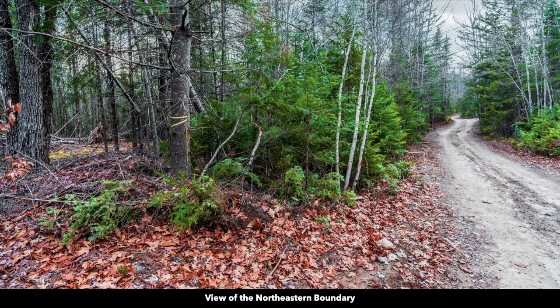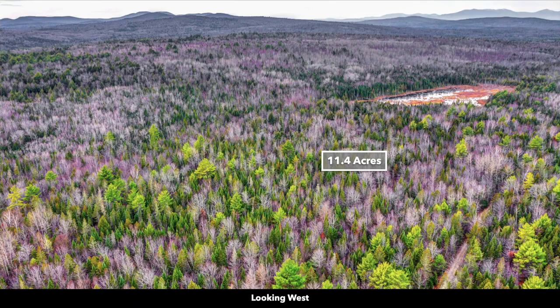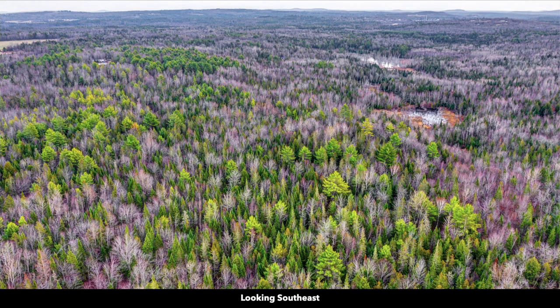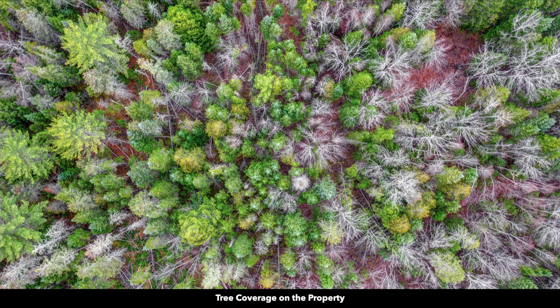This is the northeast boundary of the property — there's a survey marker on the property. These are aerial photos of the property: looking west, looking north, looking to the northeast. You can see all the dense mature trees of varying species and sizes. Many of these are evergreen trees. Here's a photo looking down directly at the property from above — you can see all those beautiful trees.